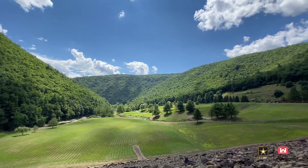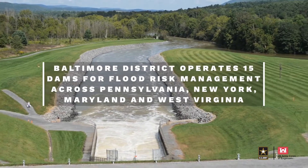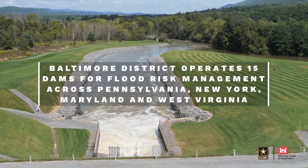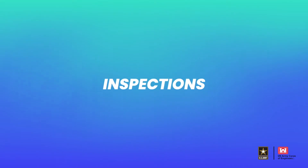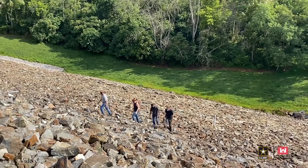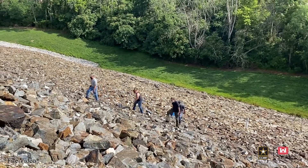There are a lot of dimensions to dam safety that are pretty widespread. We have 15 dams that we take care of. We have what we call periodic inspections on a five-year basis. Those periodic inspections are very robust inspections which include geotechnical engineers, geologists, structural, mechanical, and electrical engineers. We look at all the systems in the dams.